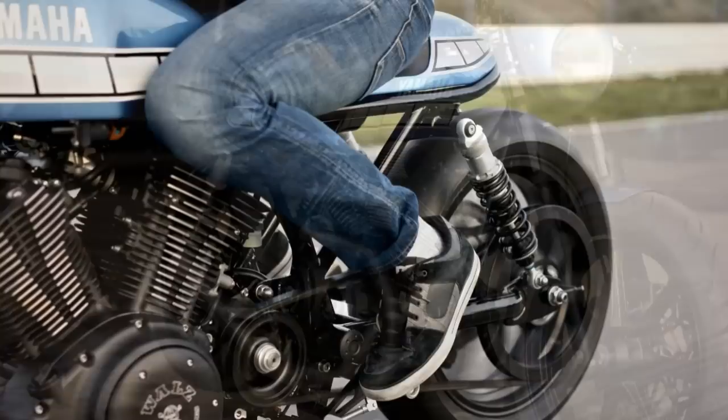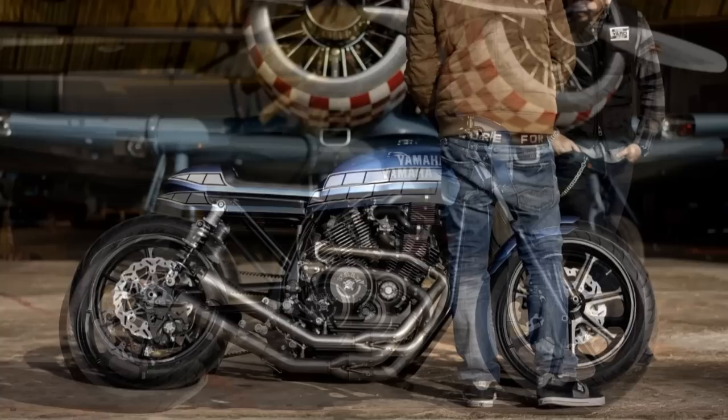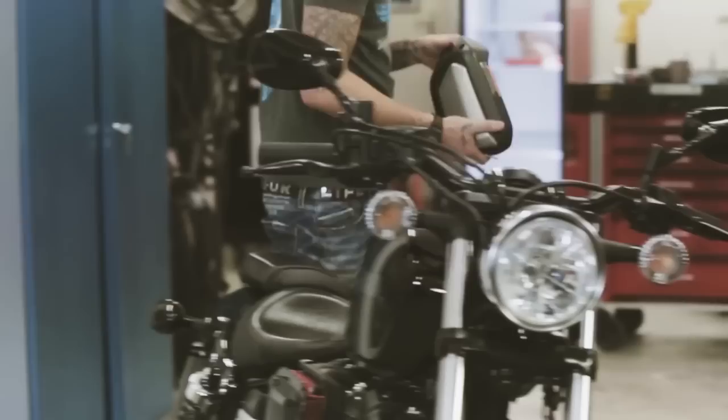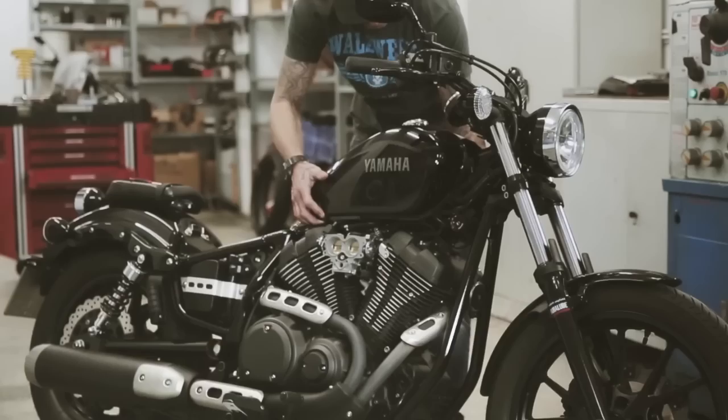And why didn't I show this project on the channel before? Just like I mentioned, when we look at this cafe racer, everything looks nice but without being spectacular or outstanding. But very recently, when I saw it right next to the original version, only then I realized how great this project really is. I think this is the kind of transformation that we can only evaluate correctly after seeing the before and the after.